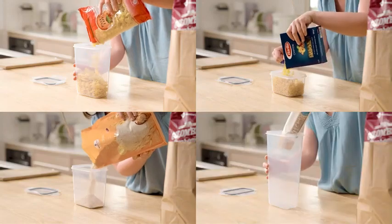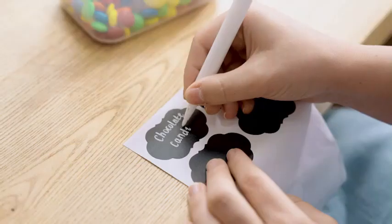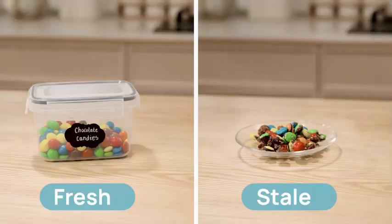A solution for all your food storage needs, manufactured by VTOP Mart. These containers are designed to provide optimal storage conditions for your perishables. With a weight of 9.42 pounds, these containers are sturdy and built to last.